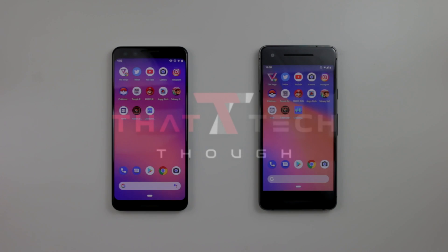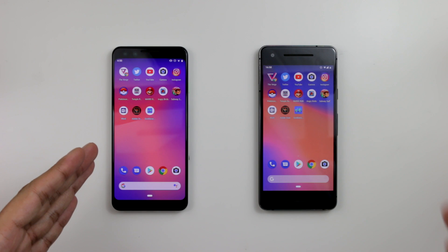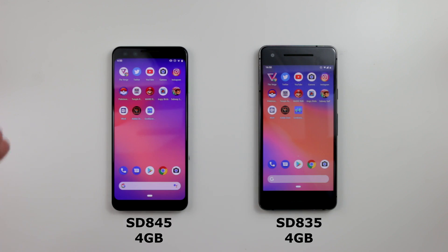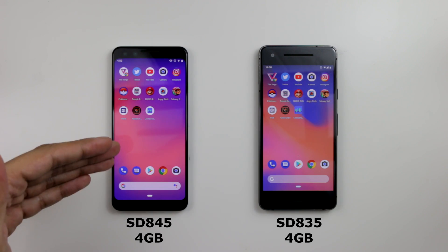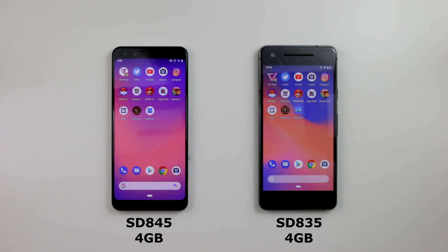Hey guys, this is Yusuf with That Tech Though, and this is a speed test comparison between the Google Pixel 3 and the Google Pixel 2. These are the smaller variants and they are exactly the same in specs, except this one has a longer display with more resolution going down. It's still a 1080p panel, and the Pixel 3 also has the Snapdragon 845 plus dual cameras, but we really want to see what they are like in performance.